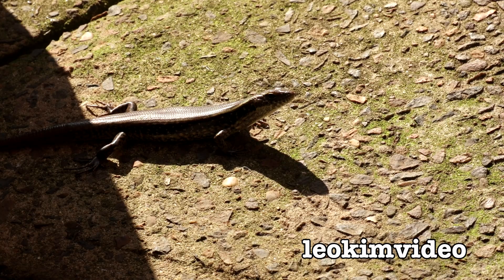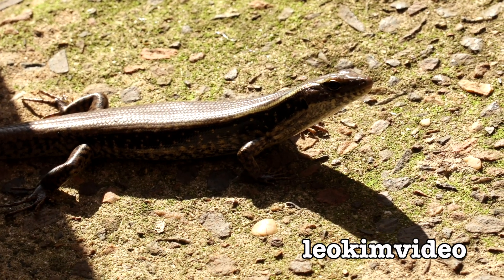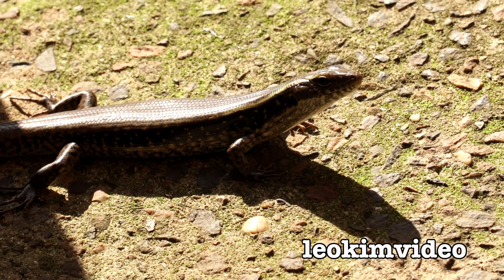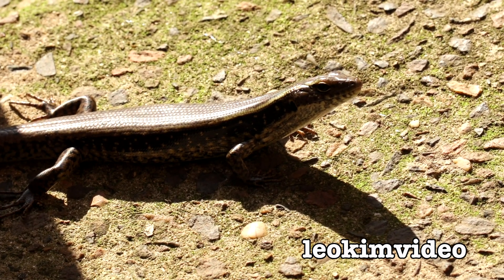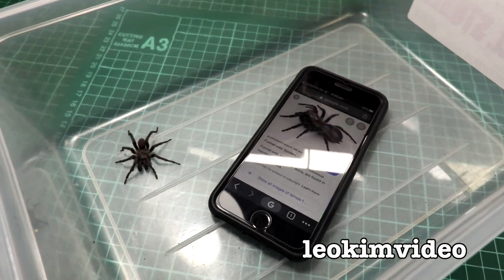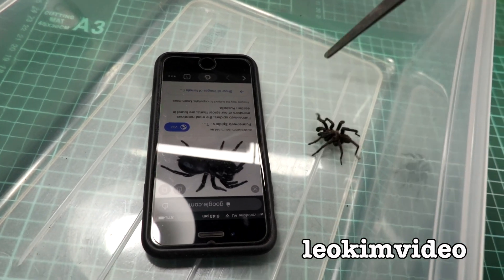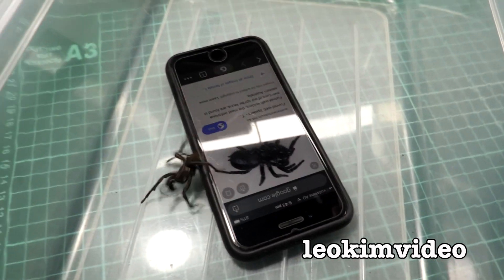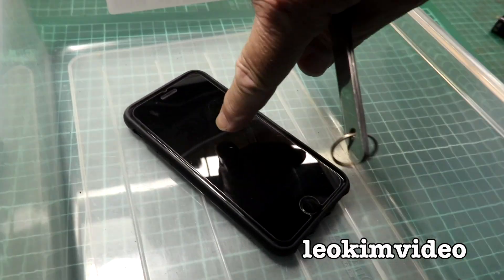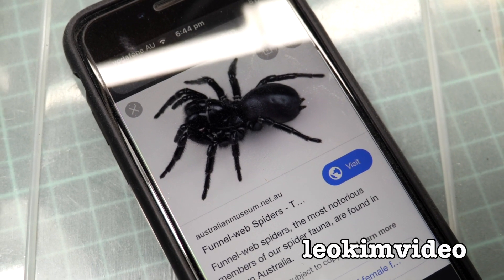I know there'll be a billion different views on what this spider is. This is what's appeared outside my garage — and I think that's the sort of predator the spider would encounter. I've just put my phone in there with a picture of a funnel web — it's a bit crazy but I don't think we're dealing with a funnel web for the fact it looks so different. My spider looks different to that one — it's a nasty-looking thing.